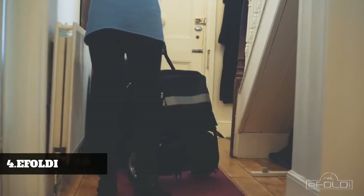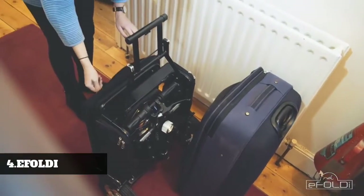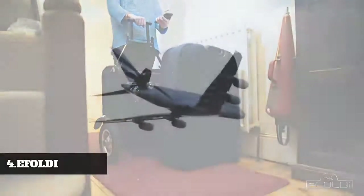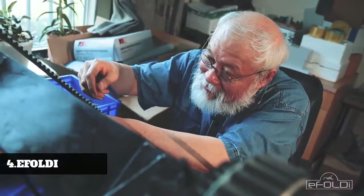So we sourced a special battery pack, making the eFoldi airplane friendly, so it can travel anywhere in the world with you. I'd now like to introduce the brain power behind eFoldi — my father, Jian Ming Wang.